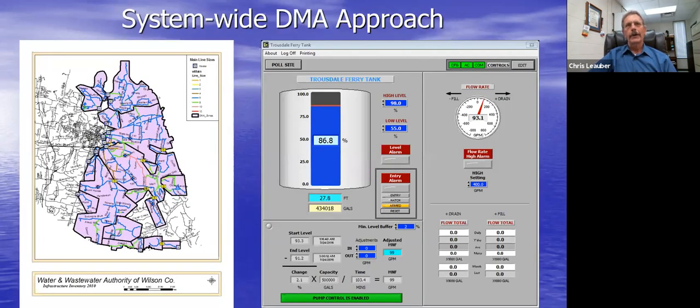On the left is a map of our DMAs — all different shapes and sizes; we set them based on natural boundaries rather than strict criteria. On the right is a screenshot of our Trizolferry tank SCADA screen showing the basic calculation of tank level change over time converted to gallons per minute. For example, here the minimum night flow is 99 gallons per minute. We also installed permanent ultrasonic flow meters that tie into SCADA, giving two independent measurements during the minimum night flow period.